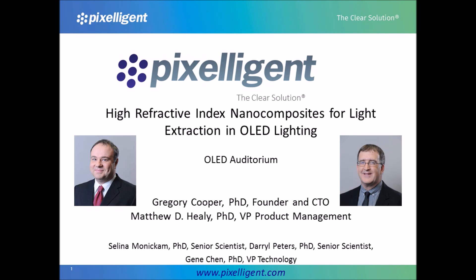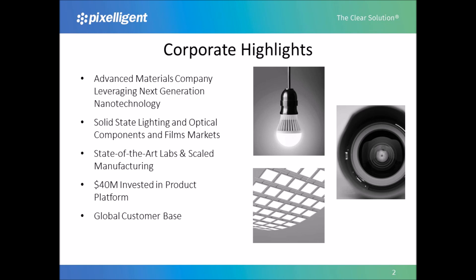We're going to start with highlights on Pixeligent, and then continue with the details of our nanocomposites for OLED lighting. Pixeligent is an advanced materials company. We leverage nanotechnology to deliver improved performance in LED, OLED lighting, and in various optical coatings and display applications. Pixeligent Technologies was founded in 2000 and has grown to a team of nearly 50, including PhD chemists, polymer scientists, and application engineers. Pixeligent's headquarters are located in Baltimore, Maryland, and features sophisticated research and development resources and a pilot manufacturing facility.